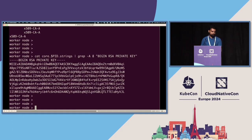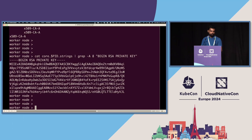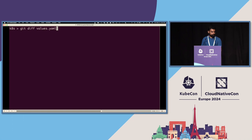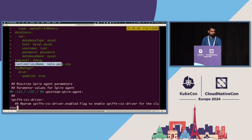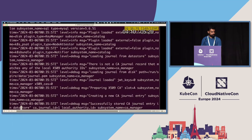This demonstrates that on a regular machine, you can really see what's in memory — it's not that hard if somebody has access to the host. Now we do the same thing again, but this time using the runtime class called kata-qemu-snp. The only difference in the values file is the runtime class — that's the only thing that's changed. The SPIRE server is deployed with a runtime class name set, logs show it has started issuing SVIDs, and we verify it's working.